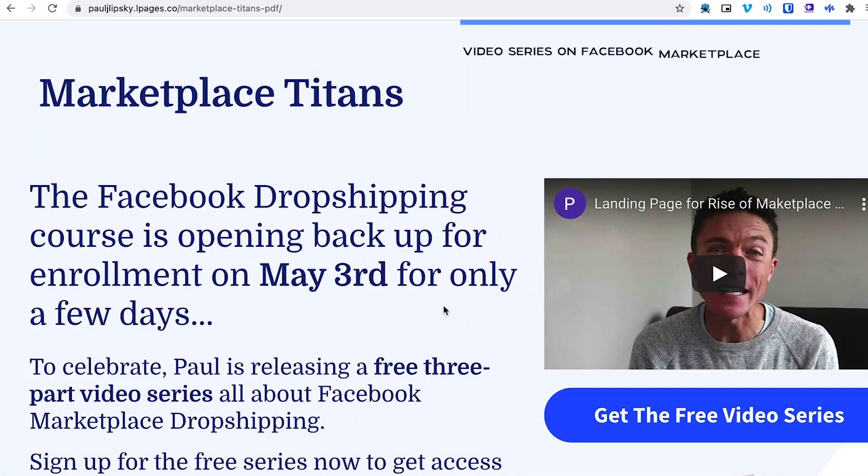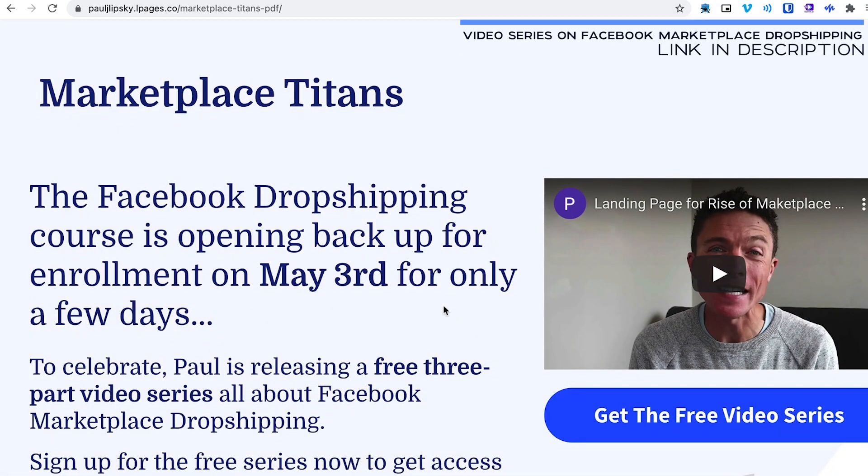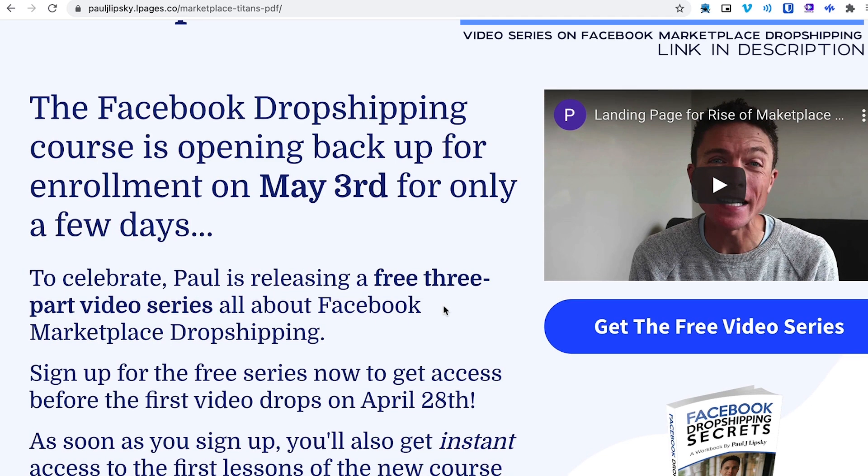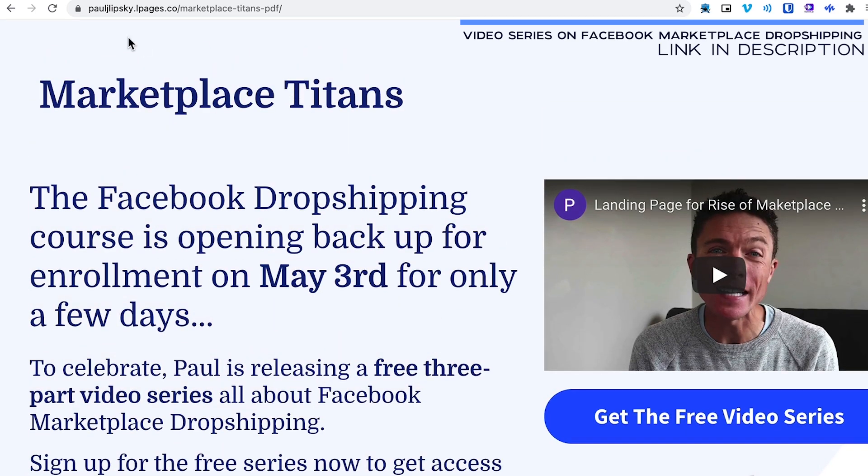But real quick, before we do that, underneath this video is a link to a free video series that I'm going to be hosting all about Facebook marketplace dropshipping. So if you want even more information, sign up at the link below — you'll instantly get a free ebook all about Facebook marketplace dropshipping. And then once the video series is available, you'll get that as well.